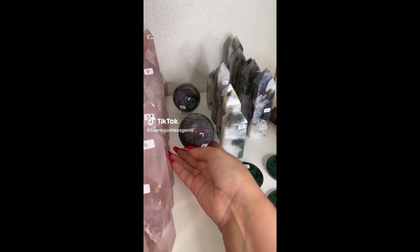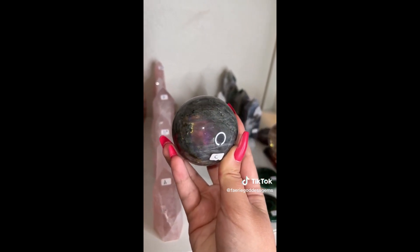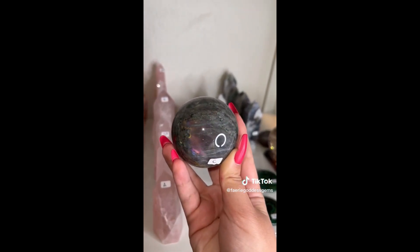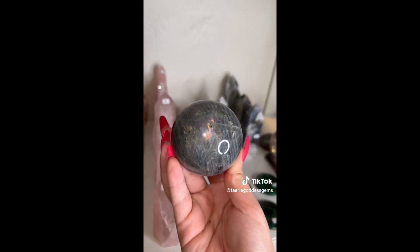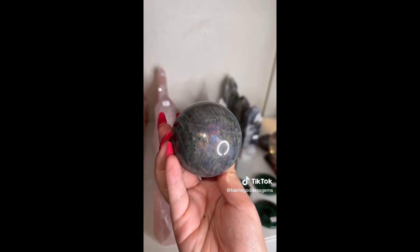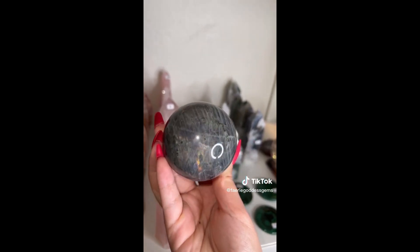Let's pack some beautiful orders. Juliana got both of these stunning labradorite spheres. There's sphere C with this incredible magenta flash — it has yellow, purple, blue. So pretty. And the back has yellow, orange, pink, blue, purple. Just beautiful.